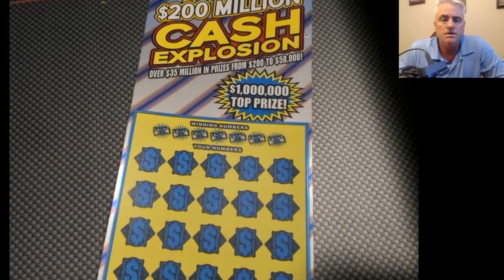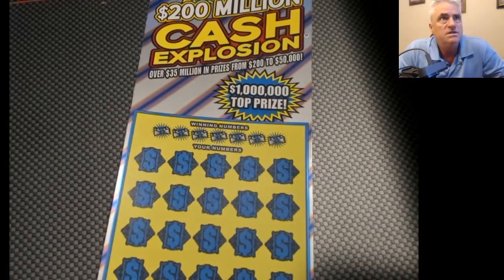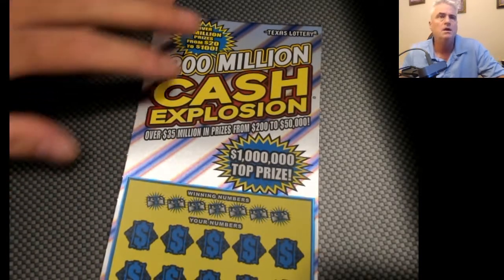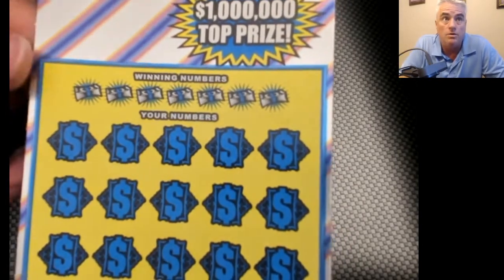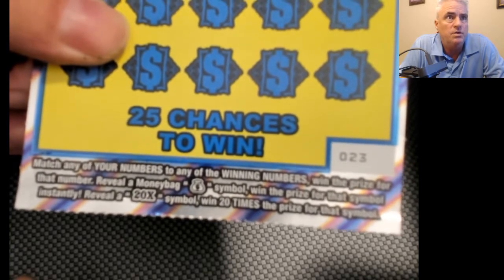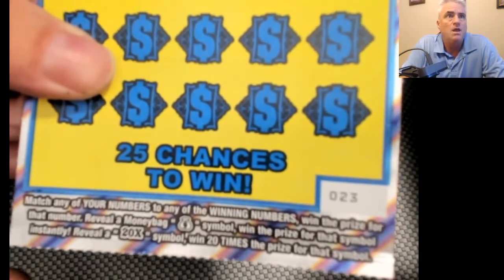Hey, what's up everybody, Howard Madlock here. Today we're going to be doing a ten dollar Texas Lottery 200 Million Dollar Cash Explosion ticket. I think I've done one or two of these before. It is a matching numbers ticket, so we're going to try to match the winning numbers to our numbers and win that prize. There's also a couple of symbols at the bottom — the money bag symbol wins that prize, and the 20 times symbol wins 20 times the prize.